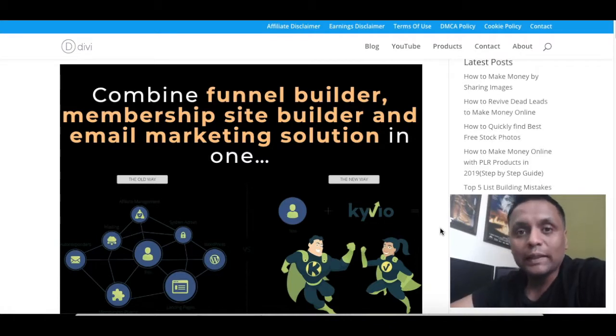Just to recap on what exactly Kyvio is — it is a business in a box solution where you get all the tools right from the sales funnel builder, the membership site builder, email autoresponder, and there's a lot more you can do with Kyvio.